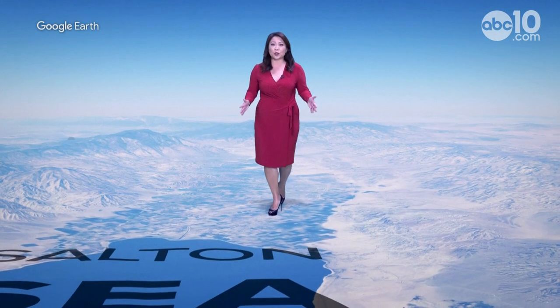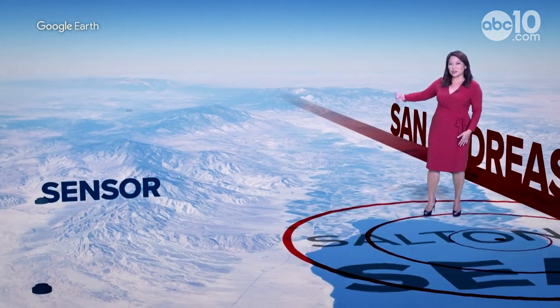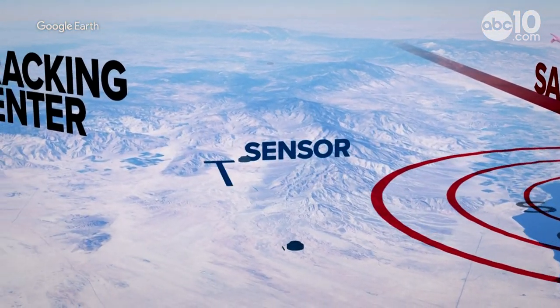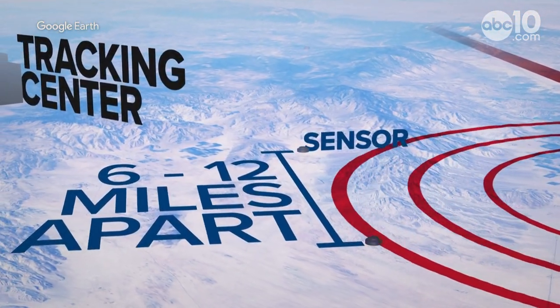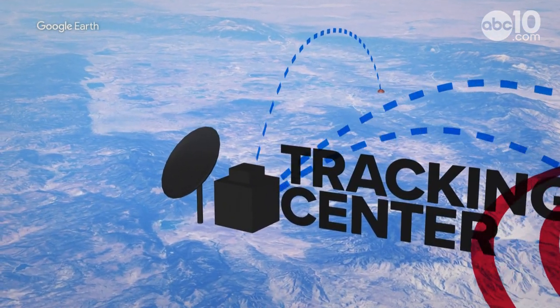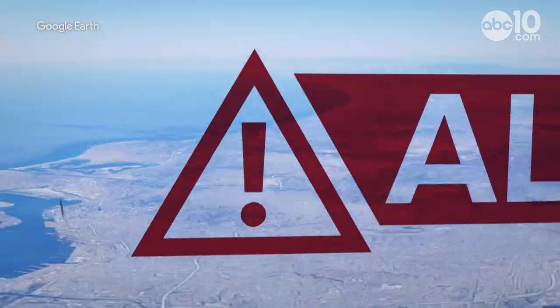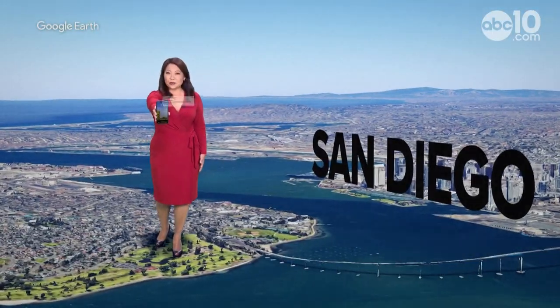Here's how ShakeAlert works. When there's an earthquake — say along the San Andreas Fault near the Salton Sea — a seismic wave starts spreading from the epicenter of the quake. As it hits the network of earthquake sensors in the ground, within milliseconds, a warning is sent to one of three earthquake warning centers along the West Coast. The earthquake waves are analyzed before a ShakeAlert is sent to cell phones.